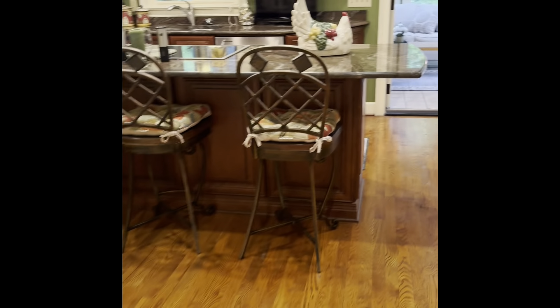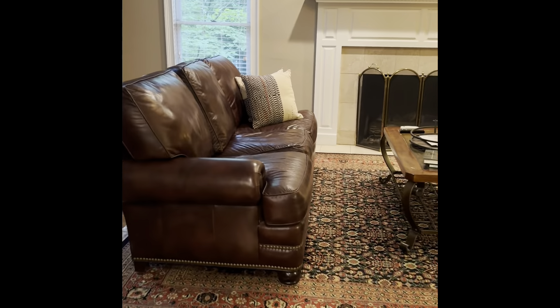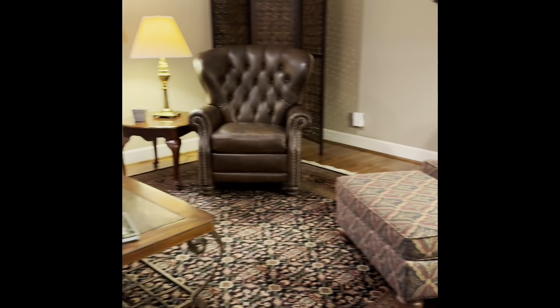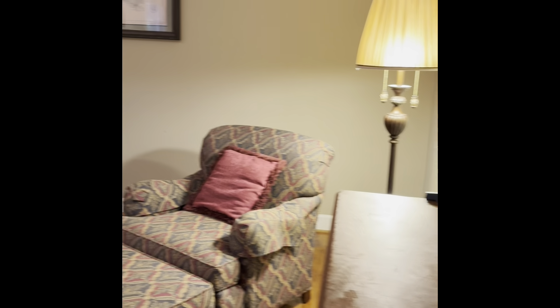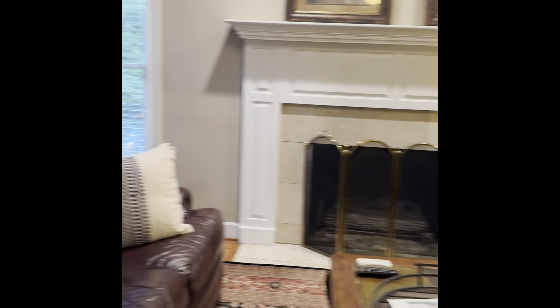Sliding back through the kitchen and over to the den or family room. I wouldn't consider it an open floor plan given its age — it's not closed off, but all the rooms are kind of segmented from one another. Nothing is overly large, but it's a very comfortable setting.